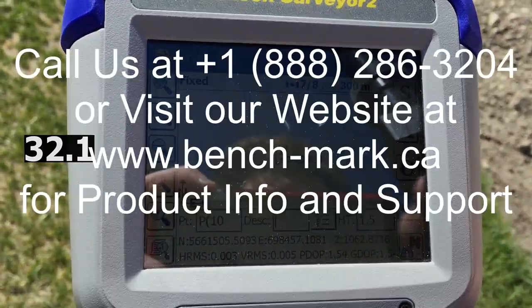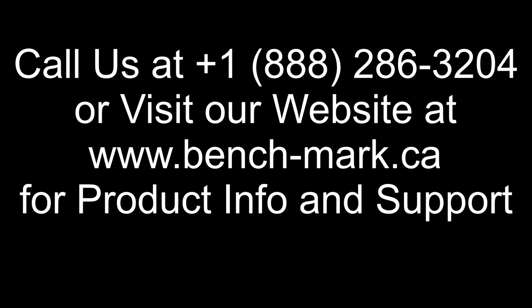So if you have any questions or would like to see the S320 with the Athena RTK engine in action, give us a call at 1-888-286-3204 or visit our website at www.benchmark.ca.